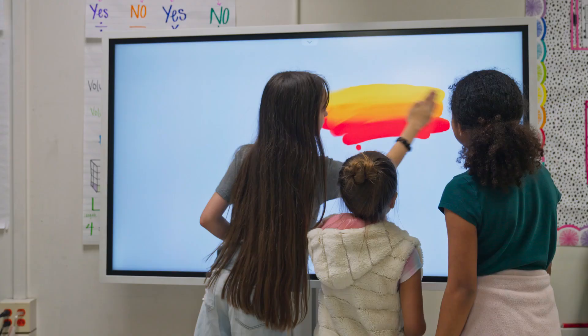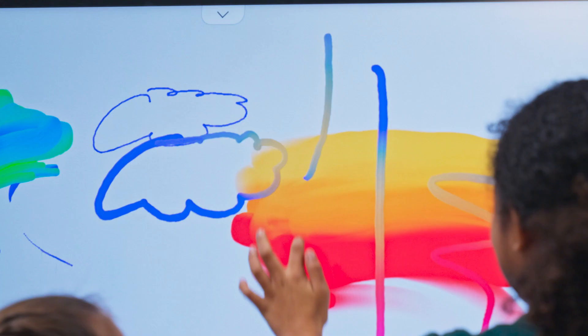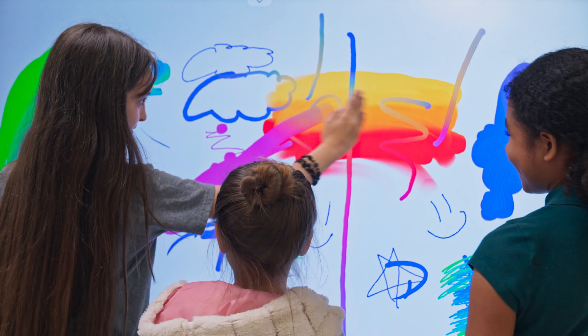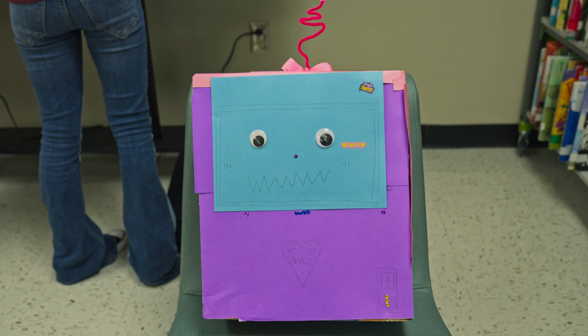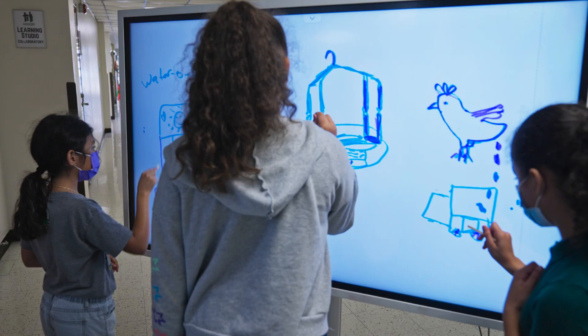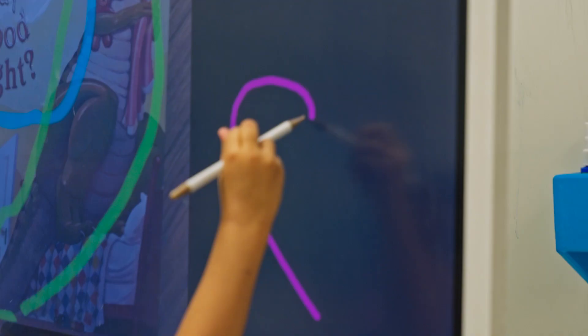Certain students are more quiet, and the board allows them to show their creativity. We have some really cool tools on the board — obviously you can annotate on it, but you can also paint, and you can do oil paint or watercolors. It's really amazing what some of the kids have been able to do with that. The Samsung interactive displays are so practical, so easy to use, and the kids love using them.